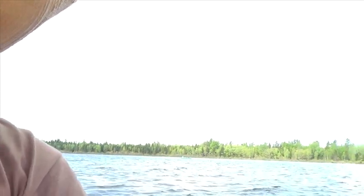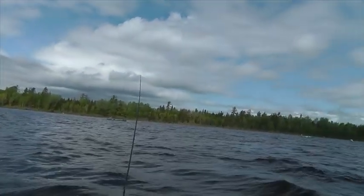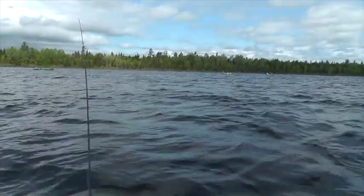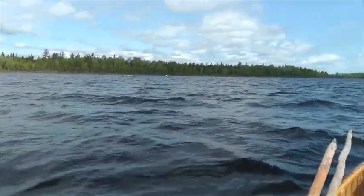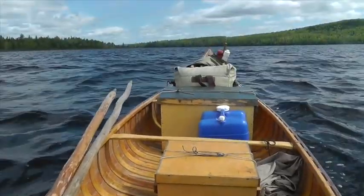Out here in the middle of the lake in the Allagash Waterway, all I can hear is the wind and the waves and it's just beautiful. There's my 20-foot boat.